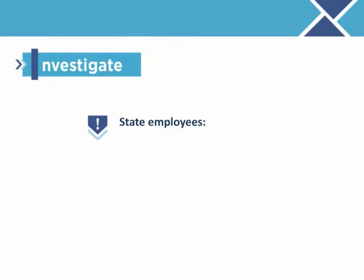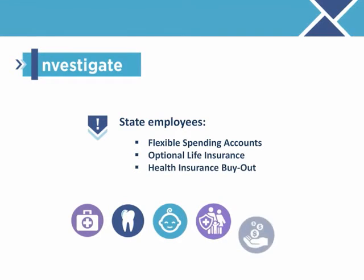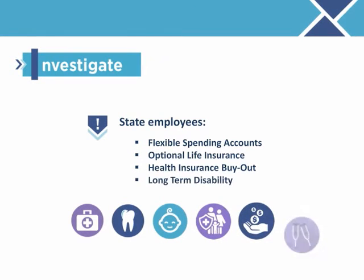If you are a state employee, review your Benefit Decision Guide to understand other GIC benefit options being offered, including pre-tax flexible spending accounts, optional life insurance, health insurance buyout, and long-term disability.